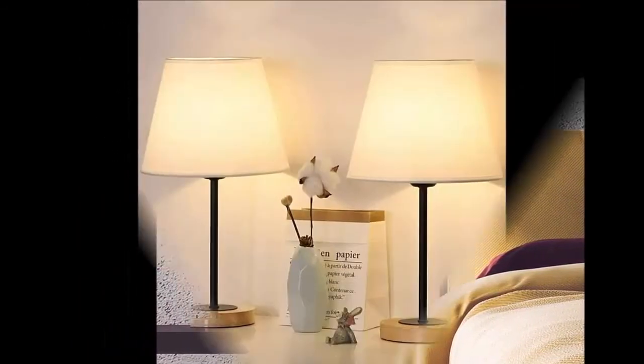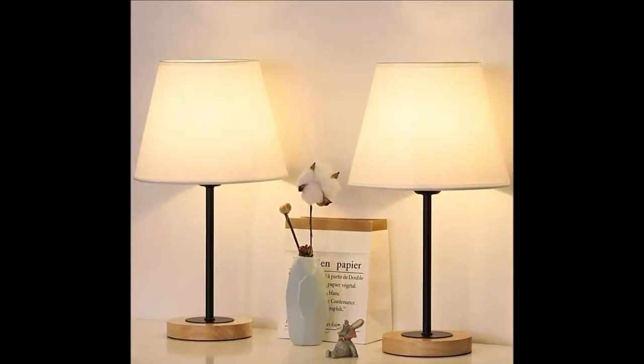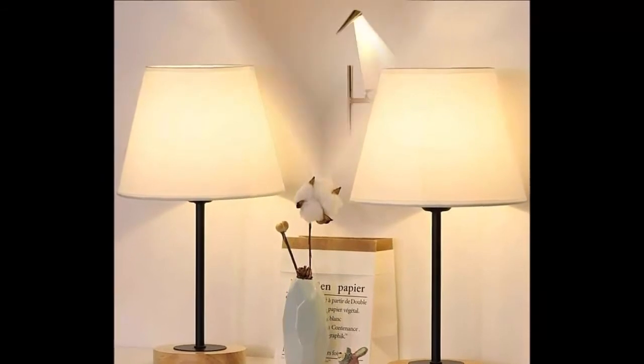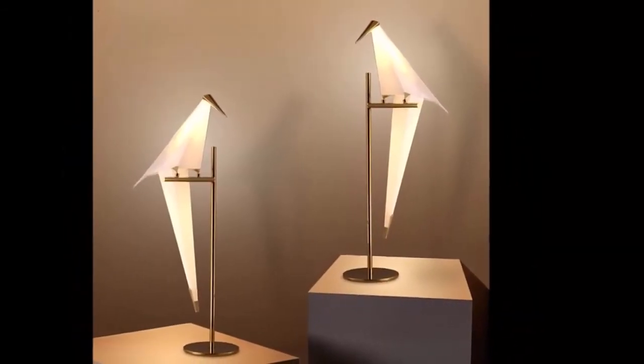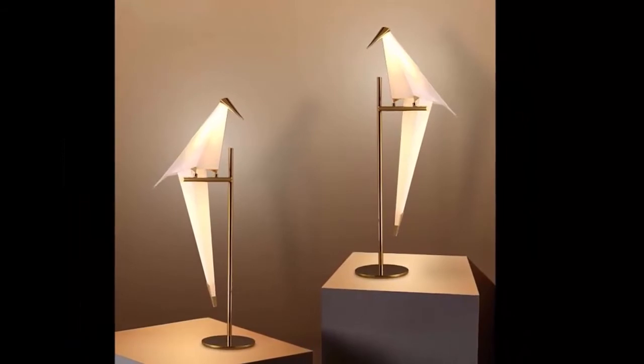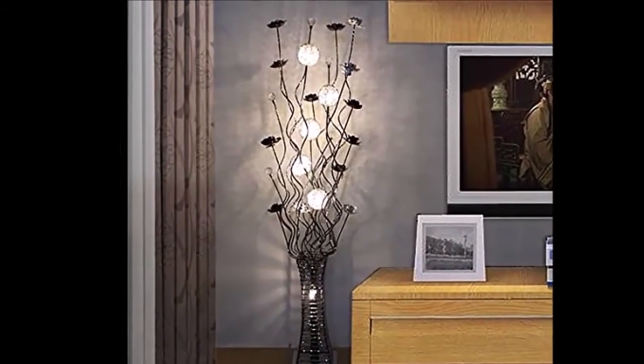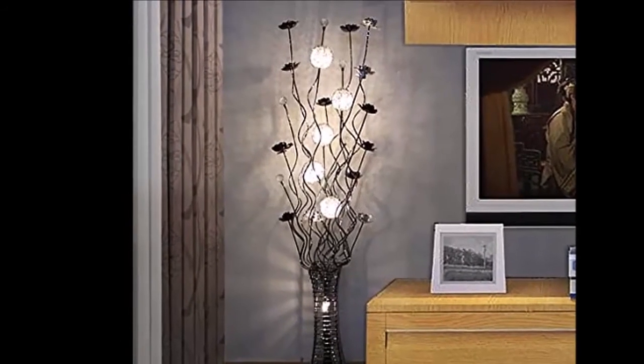Keep in mind, table lamps are often measured by their height, width, and weight as well as length. Finally, look for the lamp's light source and luminous output to gauge how much illumination it will spread throughout the room.